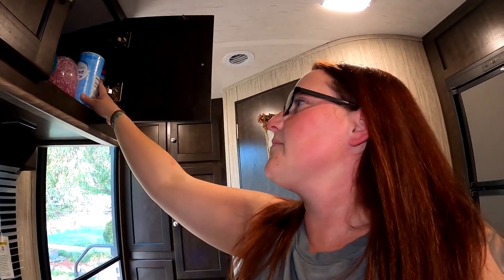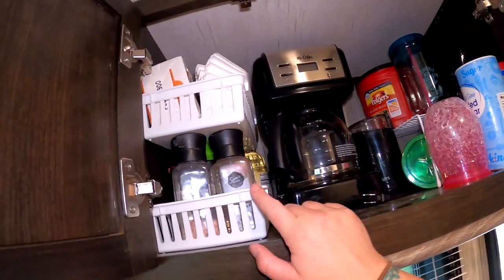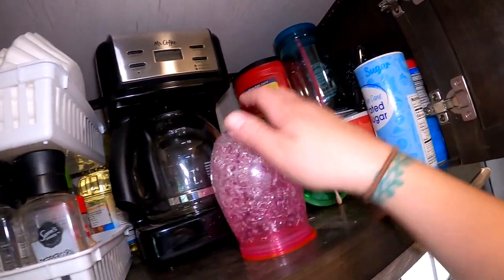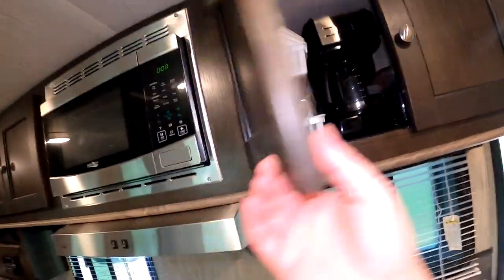Up here is where we keep our coffee, spices, and coffee cups. I have little baskets for the spices because they're super easy to grab, a basket for our coffee maker stuff, and a little wire rack to stack our cups. That makes it very nice.